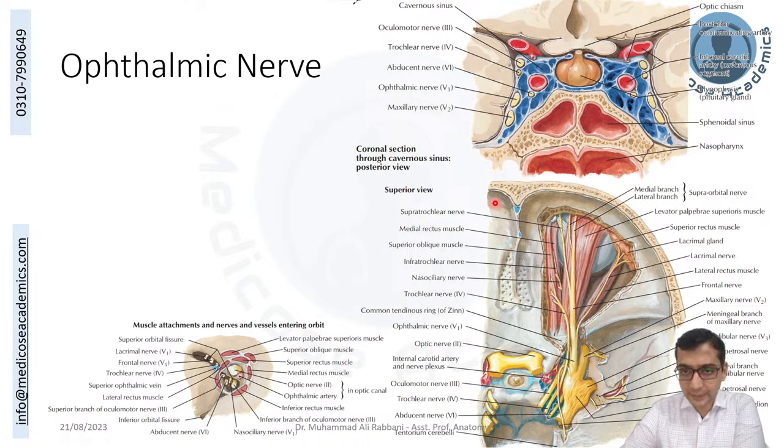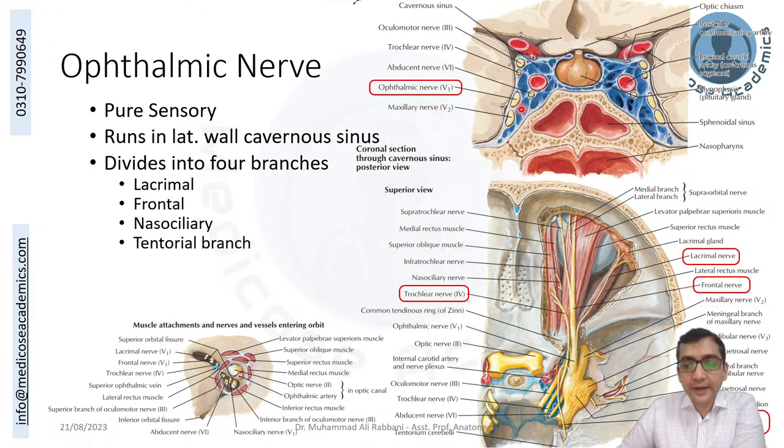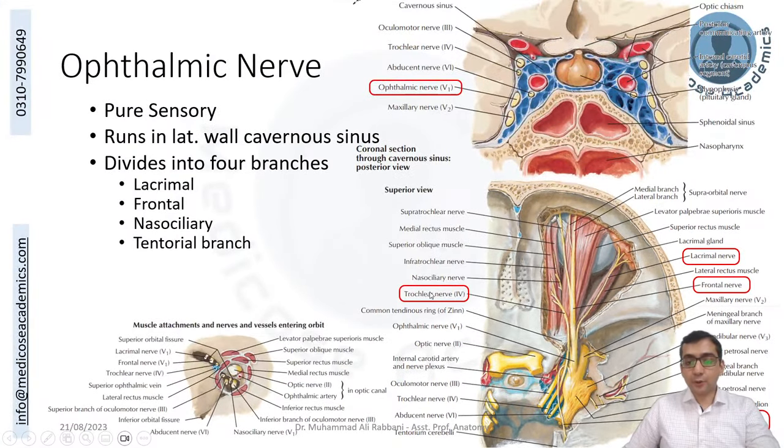The ophthalmic division (V1) is purely sensory. It runs in the lateral wall of the cavernous sinus and divides into four branches before entering the orbit: the meningeal (tentorial) branch, which goes back to supply the tentorium cerebelli; the lacrimal nerve; the frontal nerve; and the nasociliary nerve. Three of these (lacrimal, frontal, nasociliary) enter the orbit.